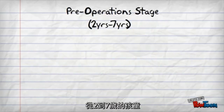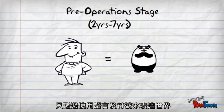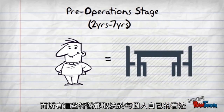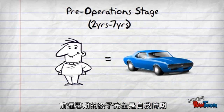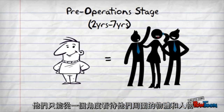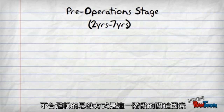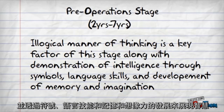From ages two through seven, children are in the pre-operational stage of cognitive development. Although they are not able to think logically, children are able to represent the world through symbols and mental images. Those symbols depend on each individual's own perception. Pre-operational children are entirely egocentric, in which they are only able to see objects and people around them from one point of view. Key factors include demonstration of intelligence through symbols, maturing of language, and development of memory and imagination.